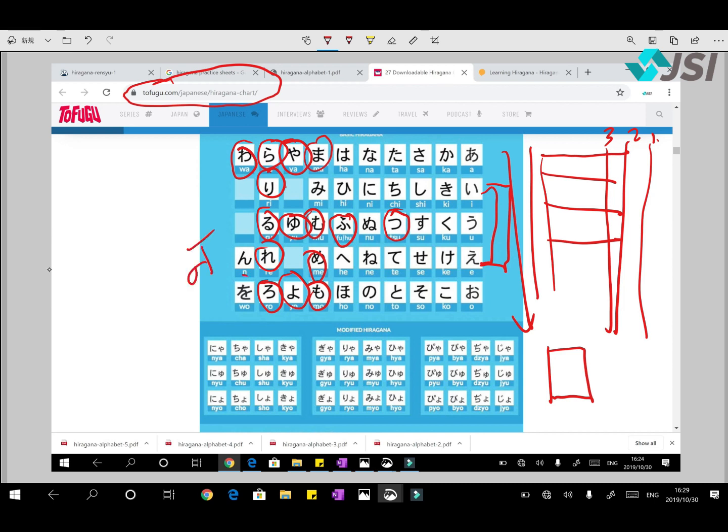Ya, Yu, Yo — there's no sound in between, straight Ya, Yu, Yo. Then Ra, Ri, Ru, Re, Ro — repeat after me. Then the Wa line which only has Wa, and then N which is like the Hindi 'na', and Wo which is used as a particle and pronounced as O.